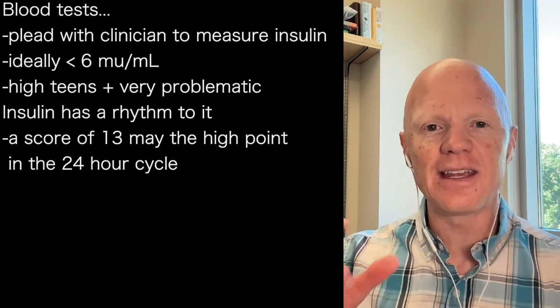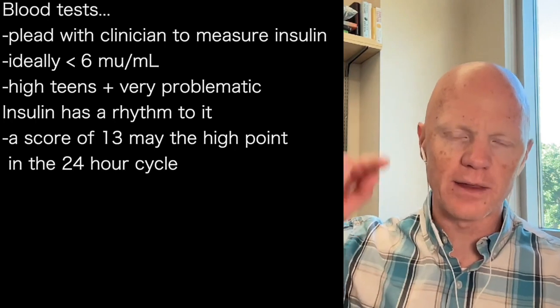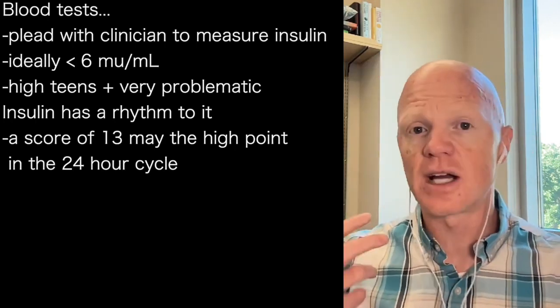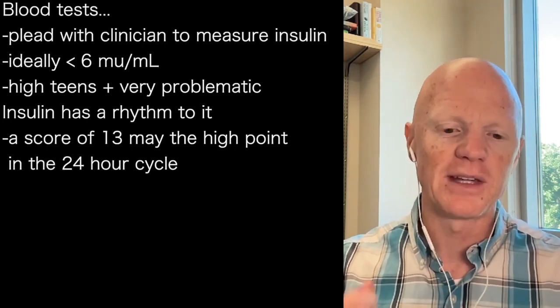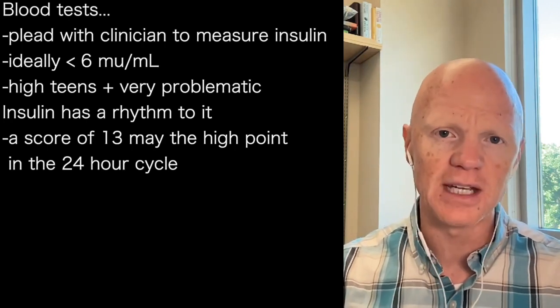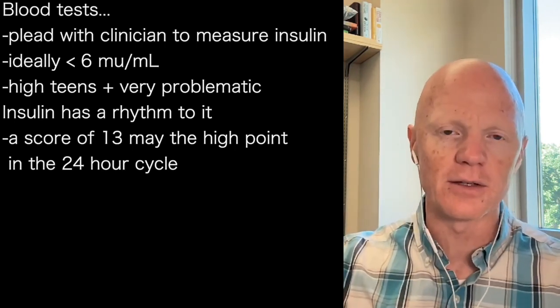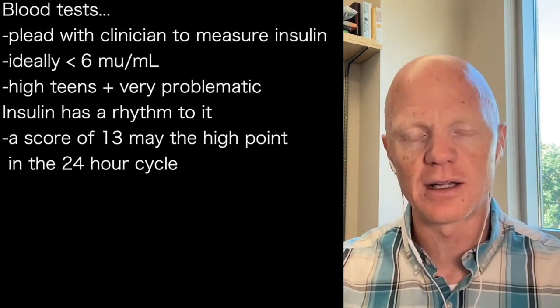Like every hormone in the body, insulin has a rhythm to it — it will ebb and flow. It's entirely possible that someone is exquisitely insulin sensitive, but they had their insulin measured and it came back at 13. That could be their absolute peak in the entire 24-hour cycle. So I wouldn't want them to lose hope and think that they're metabolically ruined.